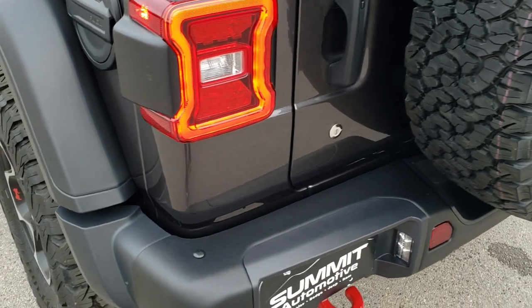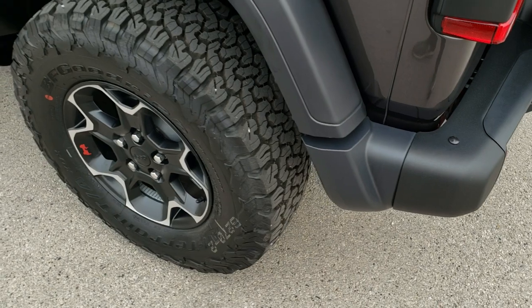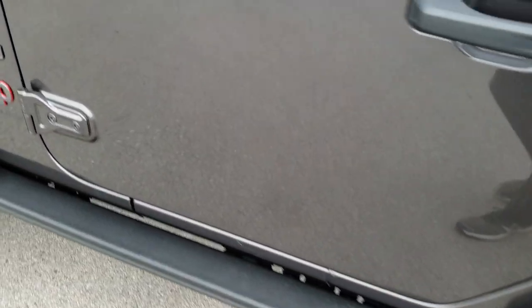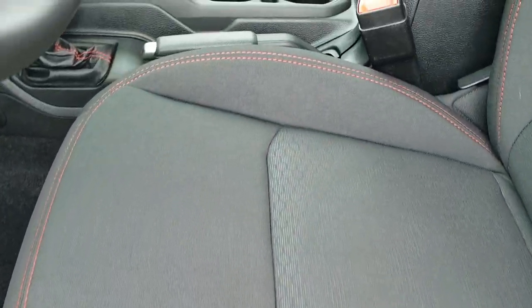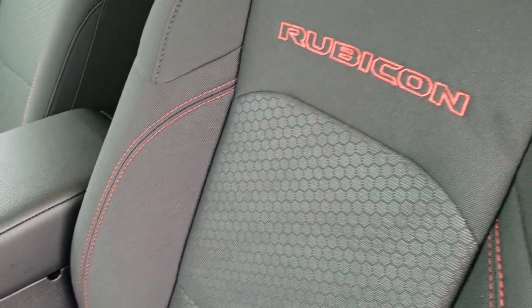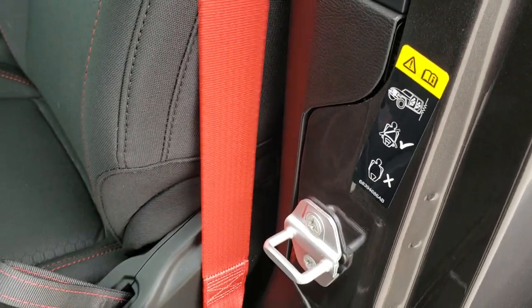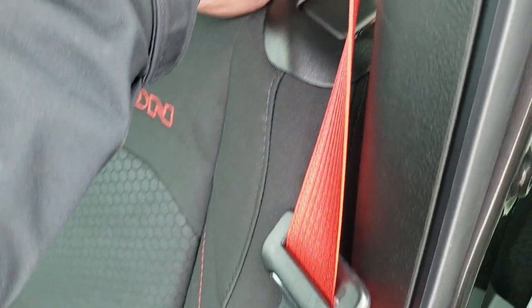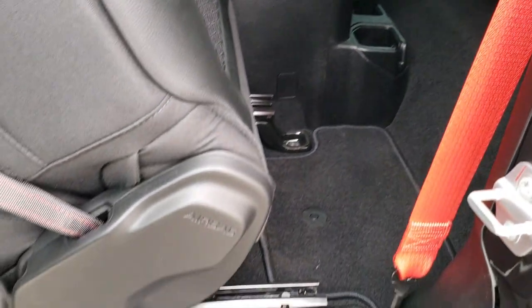That door shuts nice and smooth. You get the metal fuel door cover. The hinges have T50 markings so you know which Torx wrench to use to get those off. Inside, the Rubicon package gives you the black cloth interior with red stitched seats. The red seat belts are part of the Recon package. To get to the back seat, there's a handle that'll fold the seat forward. It does have side curtain airbags as well.